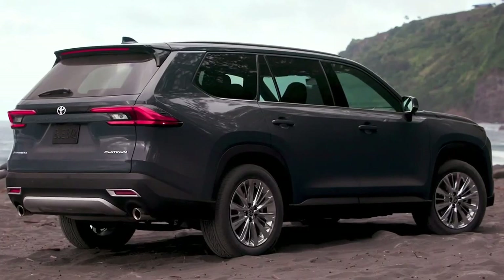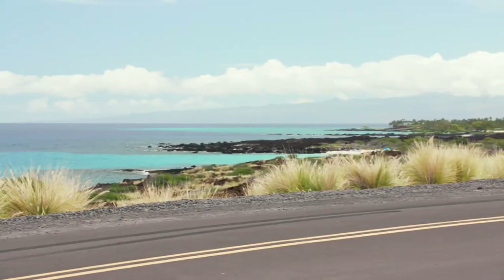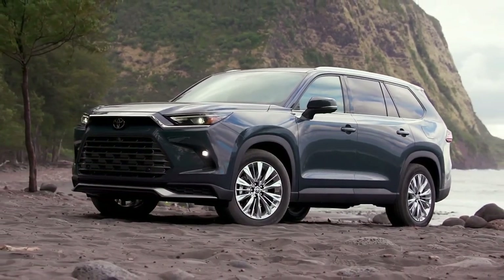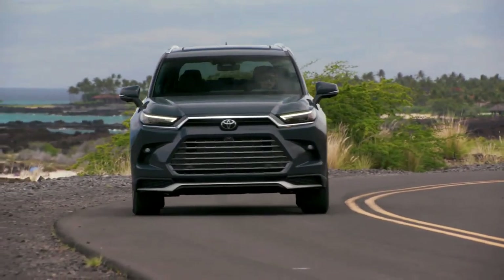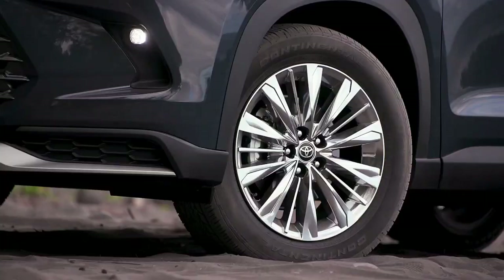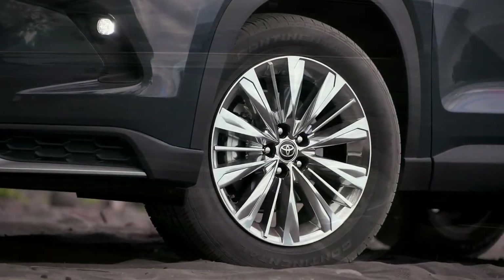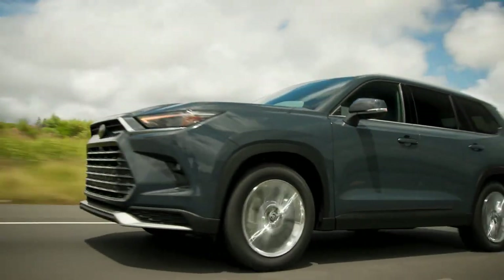Toyota has released pricing for the 2024 Grand Highlander SUV. Its base price of $44,405 is only $1,050 more than the equivalent Highlander, but the loaded Platinum with the Hybrid Max powertrain is nearly $60,000. The Grand Highlander will start arriving at dealerships this summer.